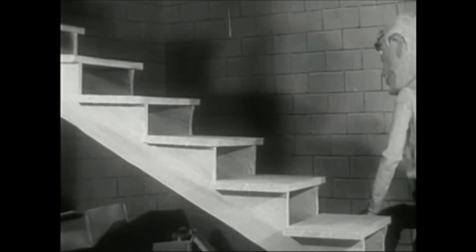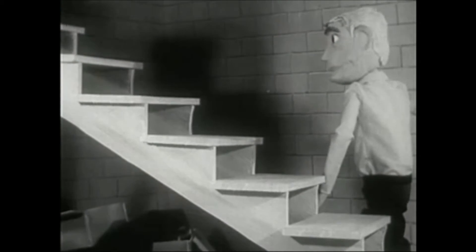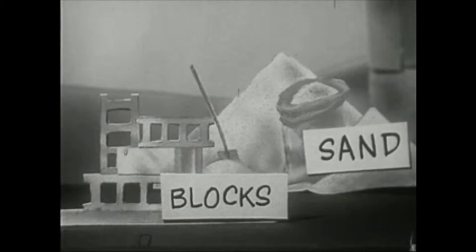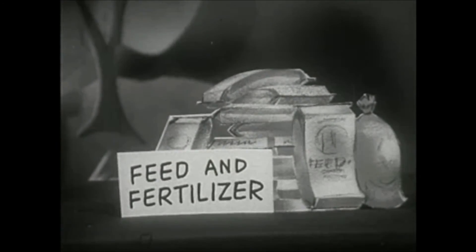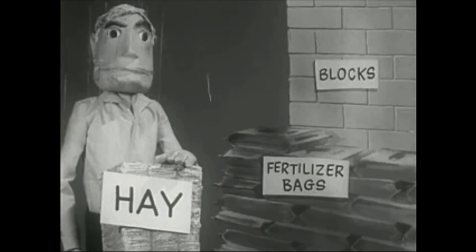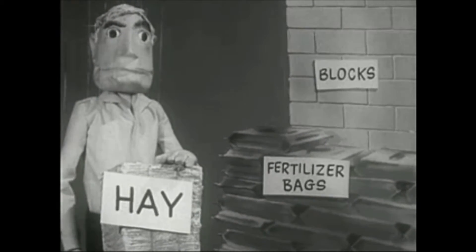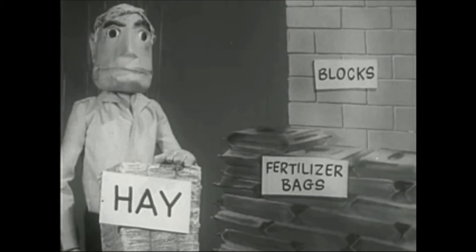You head for a corner of your basement, away from doors and windows. Sandbags or concrete blocks, even bales of hay or fertilizer will give you some protection. Remember, the important point about radioactive fallout is shielding. More shielding between you and the radiation, more protection.